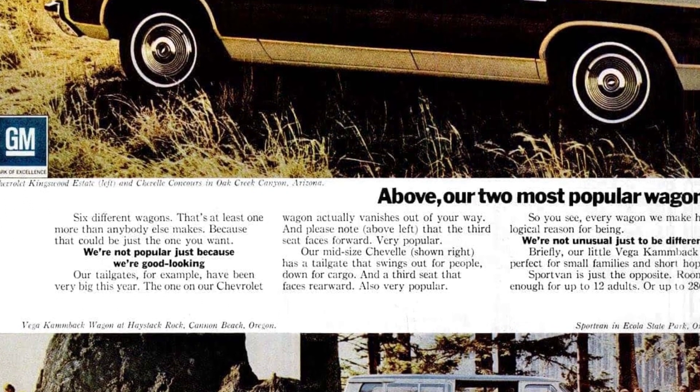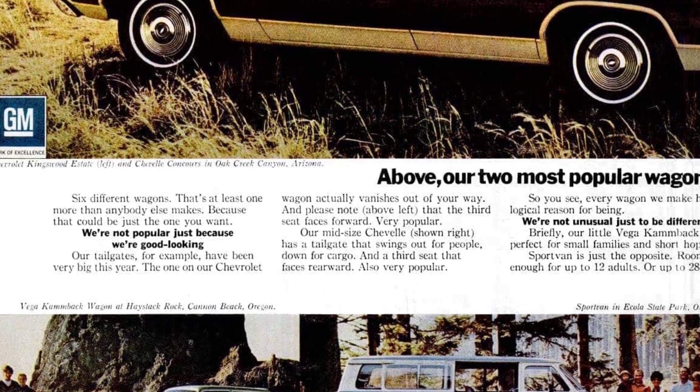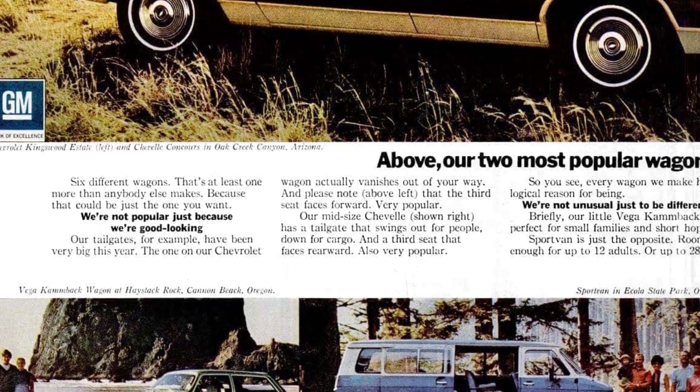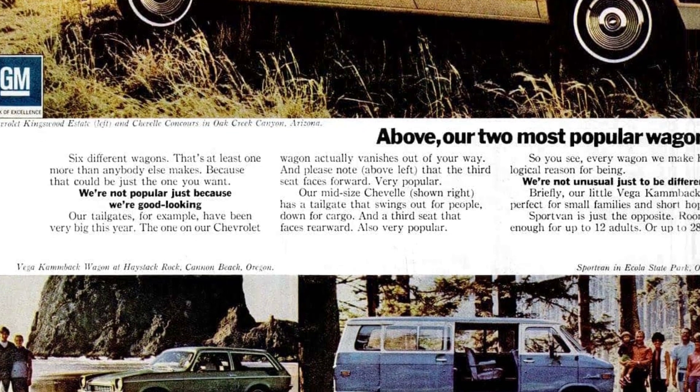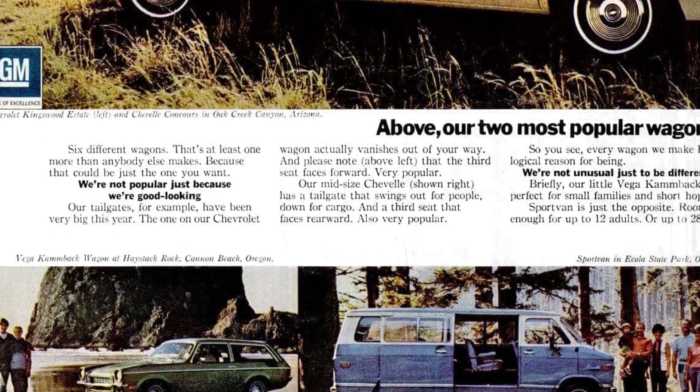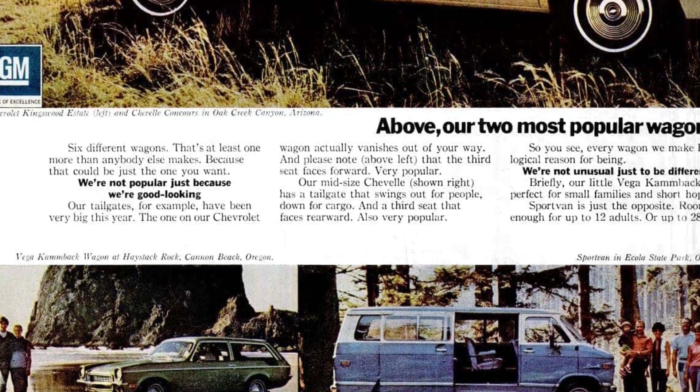If you're looking for a mid-size option, our Chevelle wagon is a great choice. The tailgate swings out for easy passenger access and folds down for cargo. It also features a rear-facing third seat, adding to its appeal.